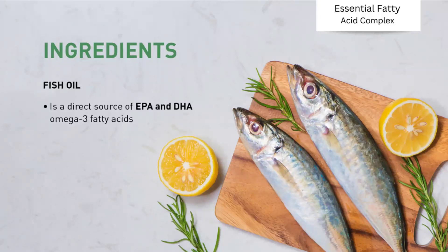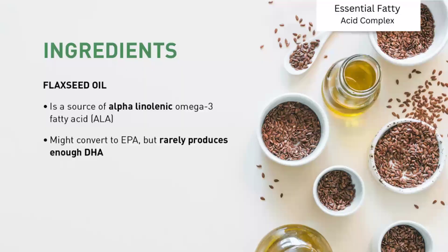Let us see the key ingredients in our Essential Fatty Acid Complex. The key ingredients are fish oil, which is a direct source of EPA and DHA - that is the omega-3 fatty acids. We also have flaxseed oil, which is a source of alpha-linolenic acid, again an omega-3 fatty acid. This alpha-linolenic acid gets converted to EPA but does not produce enough DHA. However, we do have fish oil, which gives a direct source of DHA to our body.